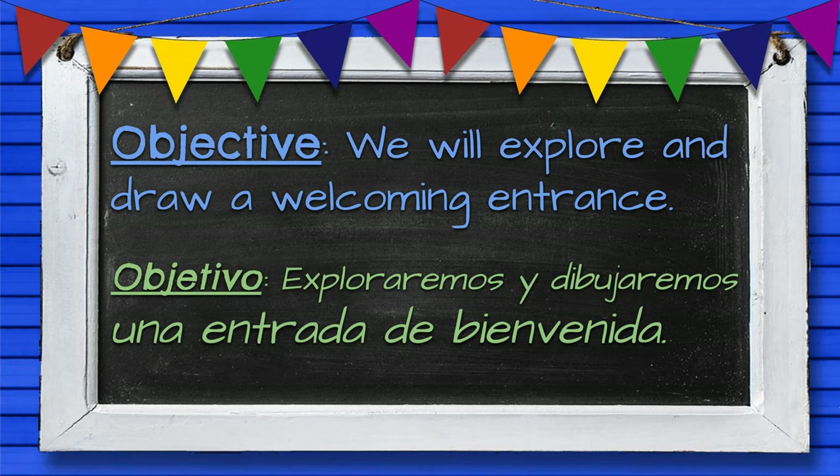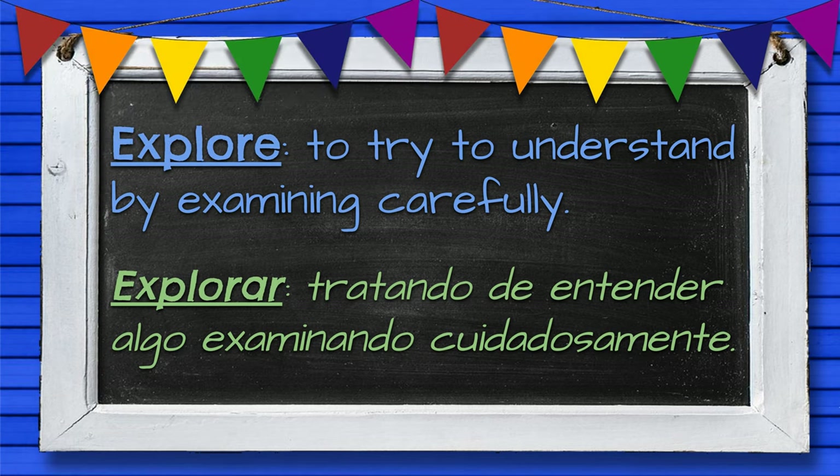Today we will explore and draw a welcoming entrance. Hoy vamos a dibujar una entrada de bienvenida. Explore, or explorar, means to understand by examining carefully.